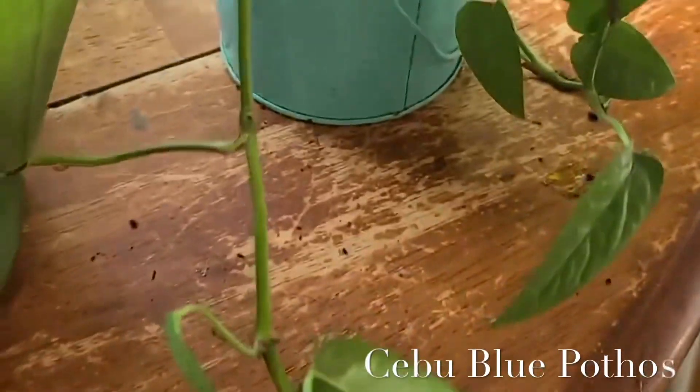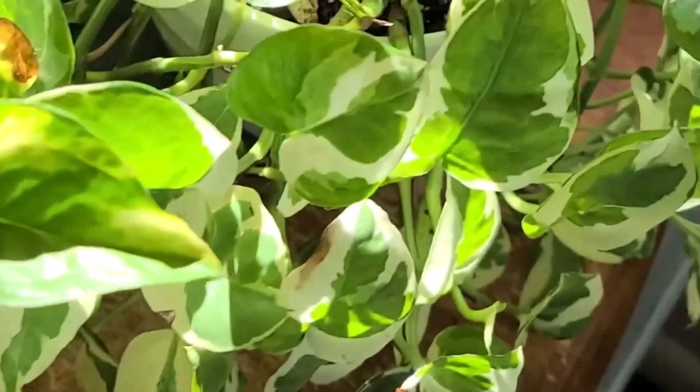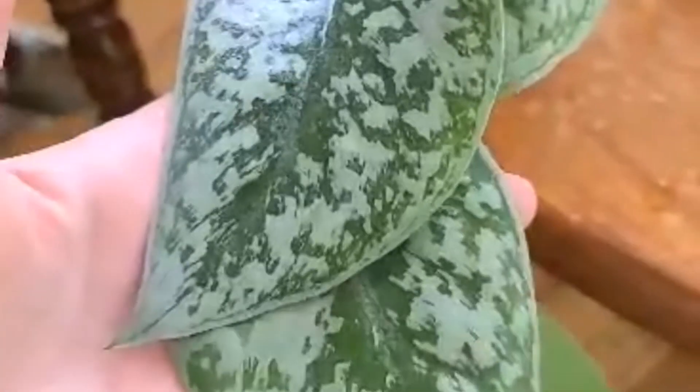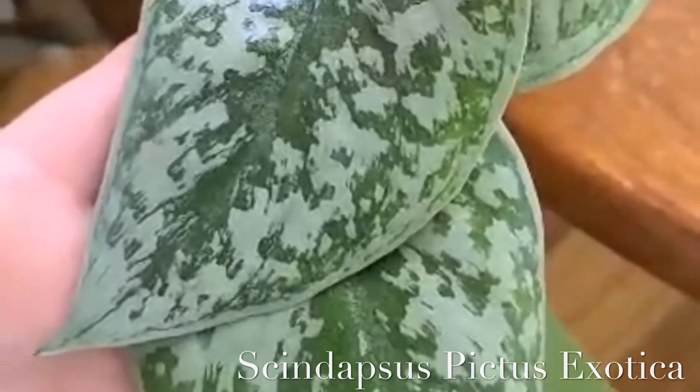And here is my little cebu blue — happy little fella. My big beautiful enjoy pothos. And here what we have — what most call a silver satin pothos — which is scindapsus pictus exotica. Here's my pride and joy right here, possibly silver lady — still not 100% on that. Thanks for letting me flex, y'all have a good day!